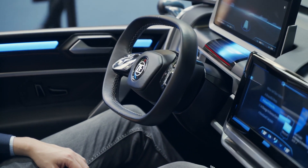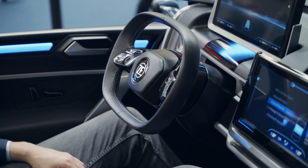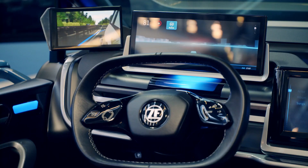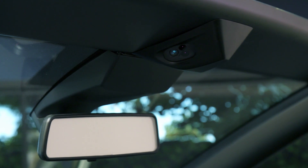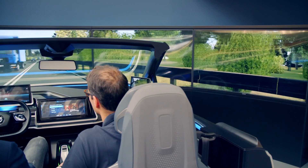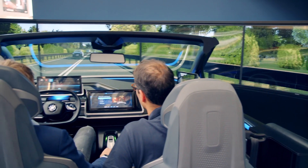As we allow more flexibility in the interior, we need to know the position of the occupant, we need to know their posture, and we also need to know where they are looking. That's why this interior observation system is a major contributor to those safety functions.